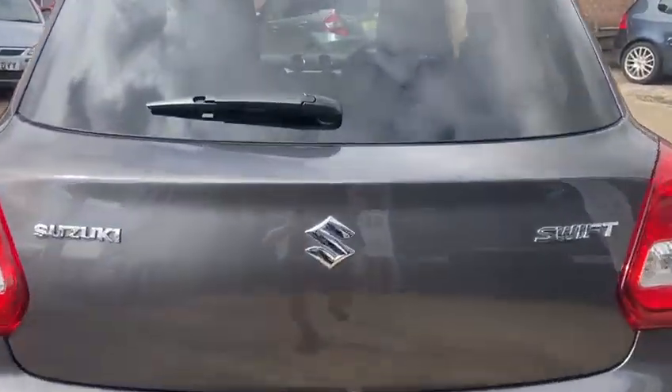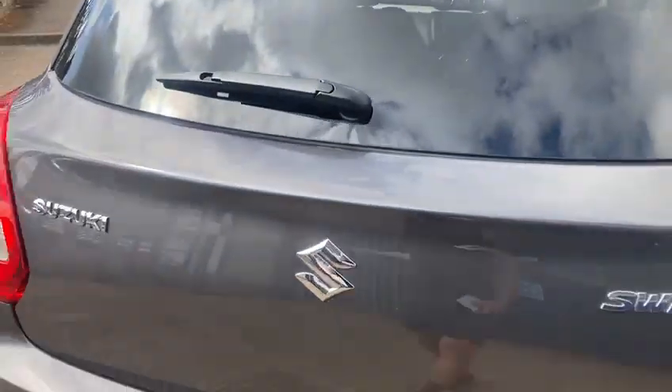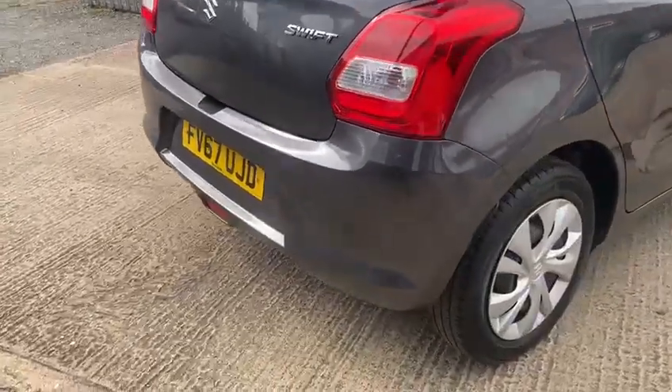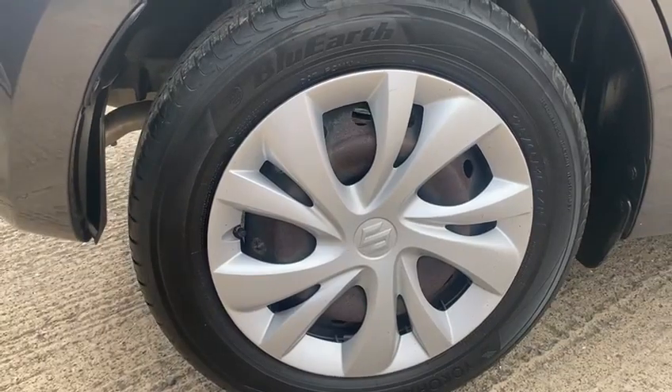It's a good-sized vehicle as well, this one. Nice-sized boot. It's got the ISOFIX, 15-inch wheels, and good tyres all around.